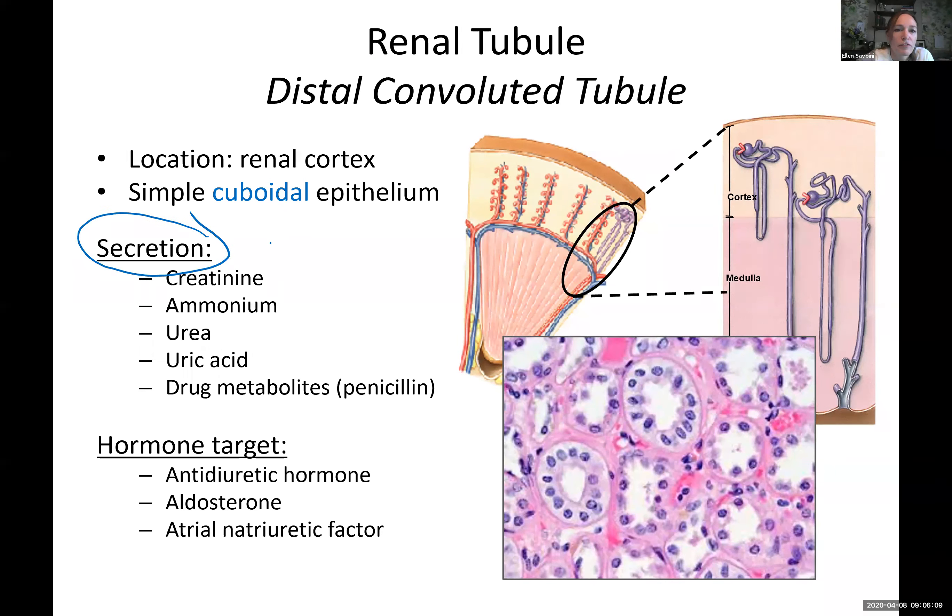Secretion means we take waste from the blood and pump it into the distal convoluted tubule — from blood into the tubule. Reabsorption is the opposite direction. What do we secrete? All kinds of big chunky things that never got filtered in the Bowman's capsule — ammonium, creatinine, urea, drug metabolites like penicillin. It's waste that's too big to get filtered at the glomerulus, so it stayed in the blood, and this is our last shot at dumping it into the distal convoluted tubule before it goes out.